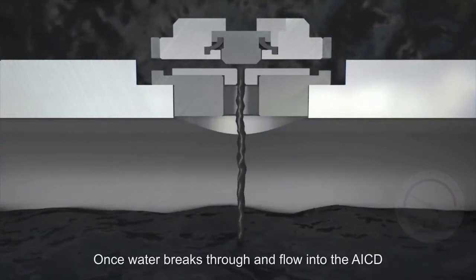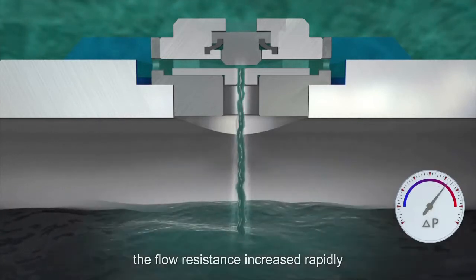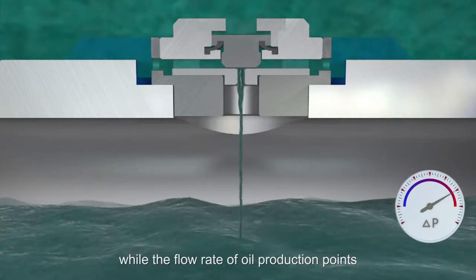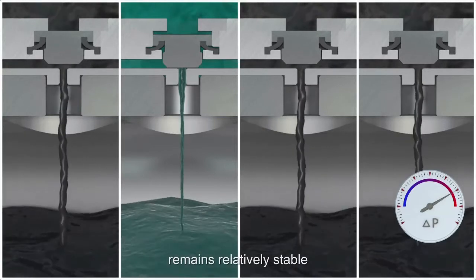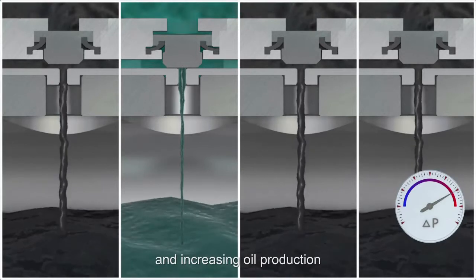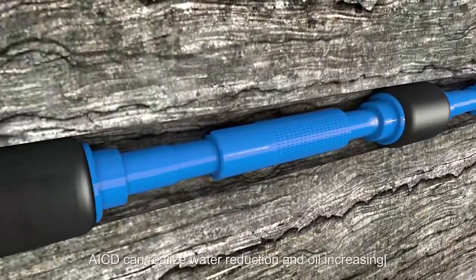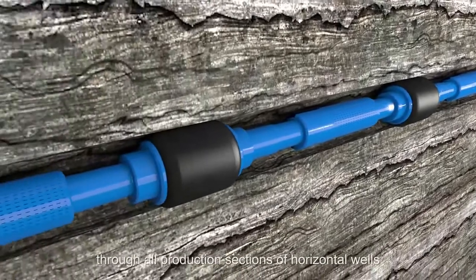Once water breaks through and flows into the AICD, the flow resistance increases rapidly. At the same time, the flow rate of water is decreased and the production of water is suppressed, while the flow rate of oil production points remains relatively stable, achieving the purpose of reducing water and increasing oil production. By adjusting oil and water production for multiple points, AICD can realize water reduction and oil increase through all production sections of horizontal wells.